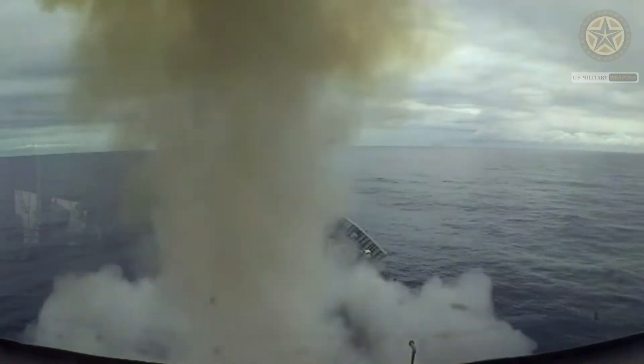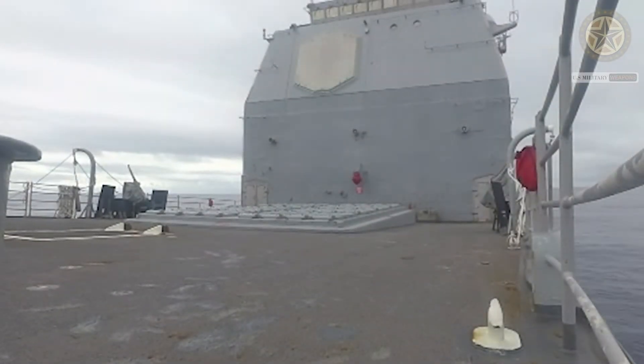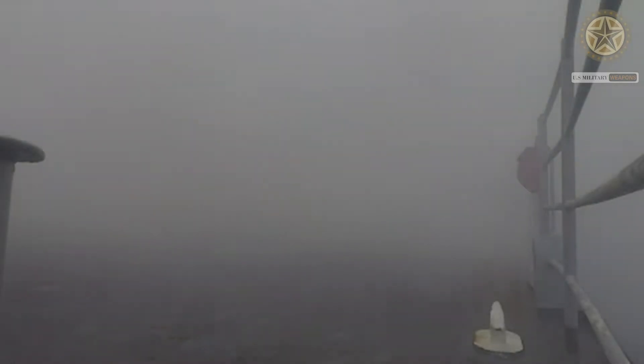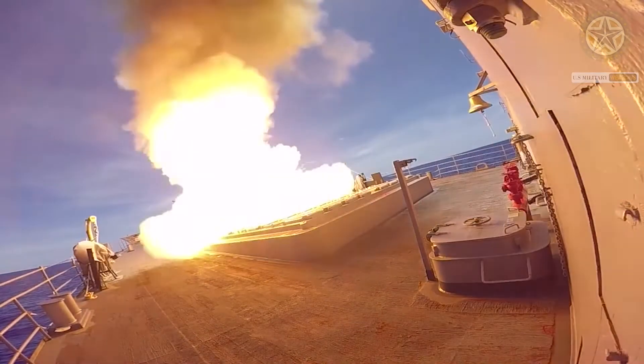The Standard Missile 2 (SM-2) is a fleet area air defense weapon that provides anti-air warfare and limited anti-surface warfare capability against today's advanced anti-ship missiles and aircraft. With a range of 90 nautical miles and an altitude of 65,000 feet, the SM-2 is an integral part of layered defense that protects naval assets, giving warfighters greater operational flexibility.